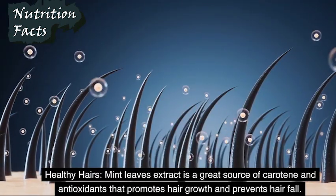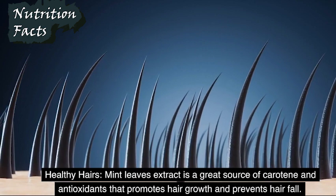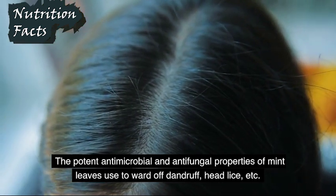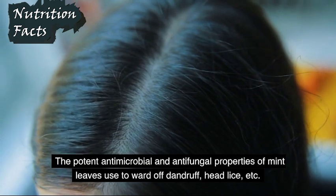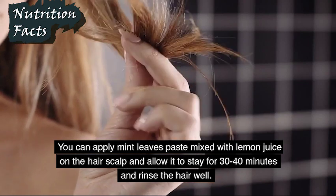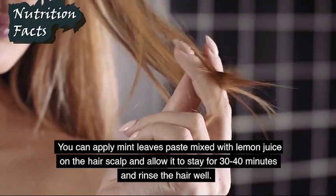Healthy Hair: Mint leaves extract is a great source of carotene and antioxidants that promotes hair growth and prevents hair fall. The potent antimicrobial and anti-fungal properties of mint leaves help ward off dandruff, head lice, etc. You can apply mint leaves paste mixed with lemon juice on the hair's scalp and allow it to stay for 30 to 40 minutes, then rinse the hair well.